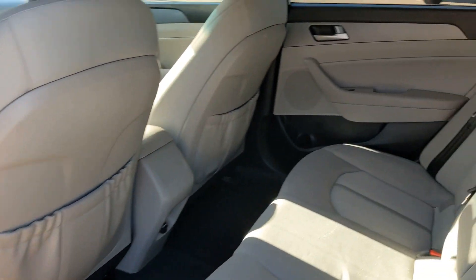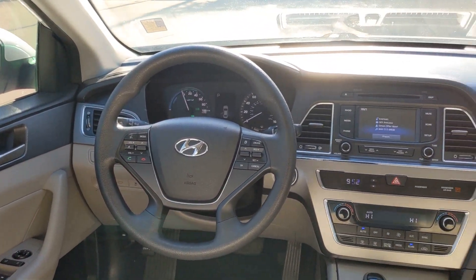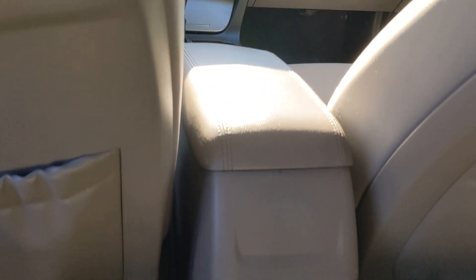Keyless entry, hands-free liftgate, heated mirrors, satellite radio, keyless start, backup camera, aluminum wheels, Bluetooth connection, steering wheel audio controls, multi-zone AC.